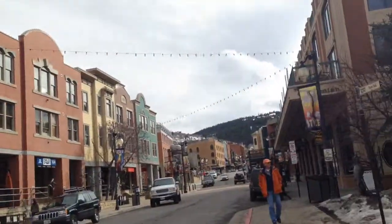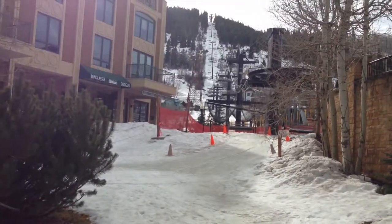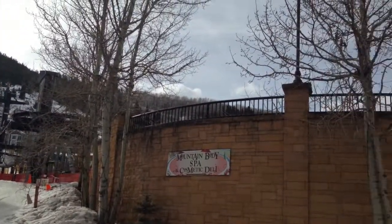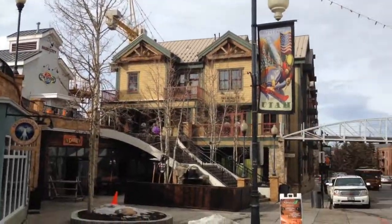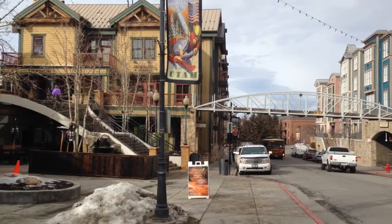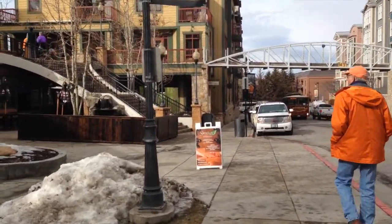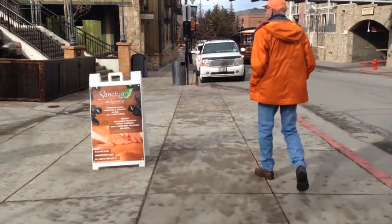Let me turn you around here. There's the lift, and up here is the town lift plaza. There's the famous bridge over Main Street, and that bottom corner — I'll walk you over here and show you — this bottom corner is the new Victory Ranch Owner's Lounge.